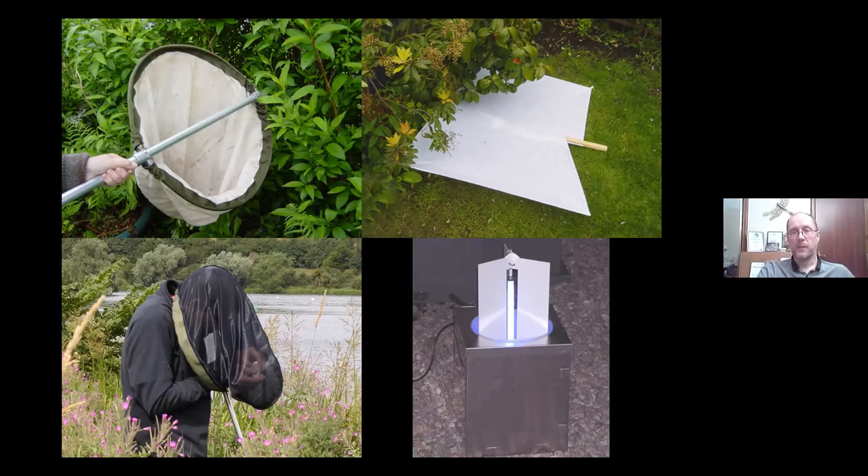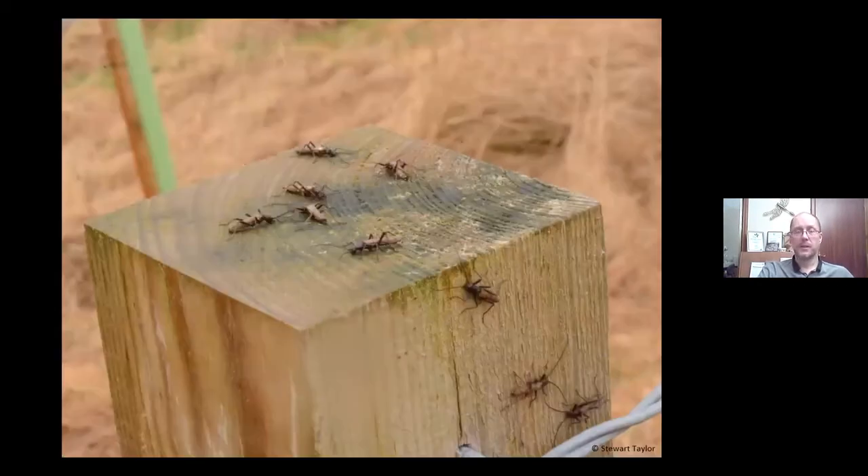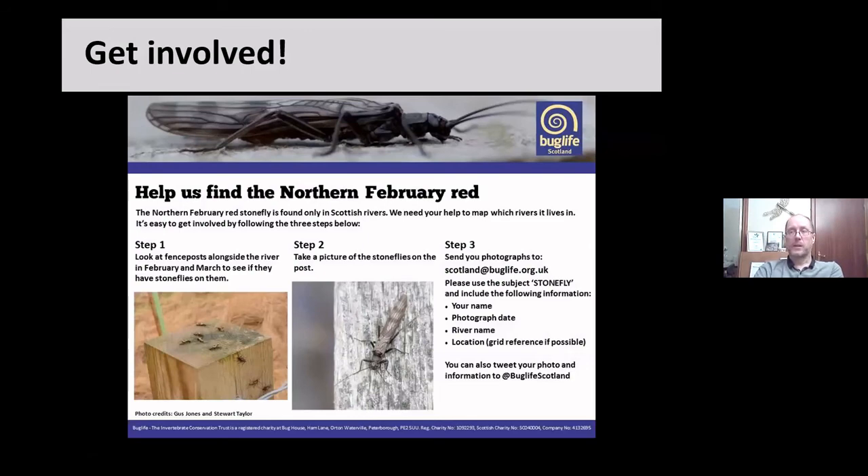The preferred way to submit records is through iRecord. I regularly verify stonefly and mayfly records on iRecord. What iRecord is really good for is that there are excellent recorders taking good photographs, so you can search for a species and see images associated with verified records for comparison. This image from Sharon Flint shows Dinocras cephalotes, which I could identify and verify — and if you have a similar specimen you can compare it to her images. Buglife's citizen science surveys have been quite successful in finding new populations of northern February red.